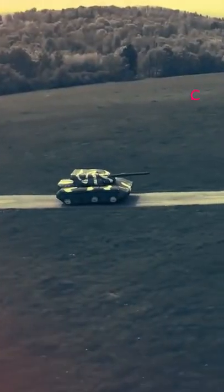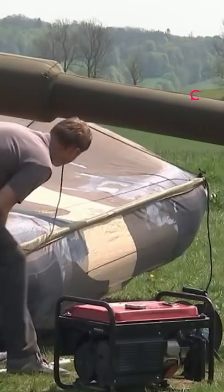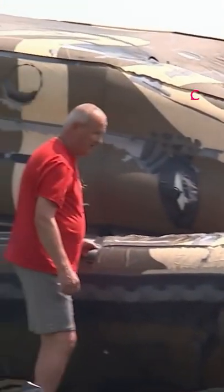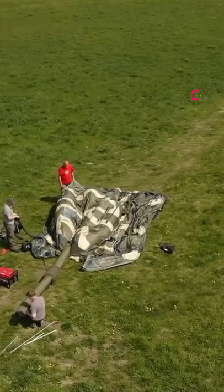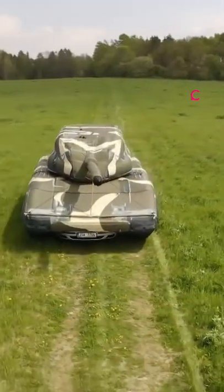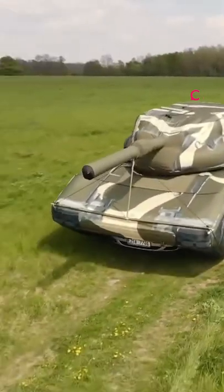From drone footage over a field in the Czech Republic, it's not easy to tell that what looks like an M60 battle tank is mostly hot air — but this is no joke. Rather than assembling the parts of a tank, an arms manufacturer in the country inflates their product in under an hour to look remarkably like a tank from a distance to enemy reconnaissance.